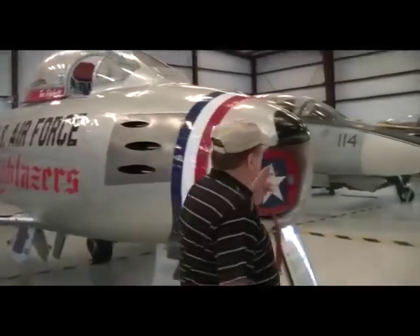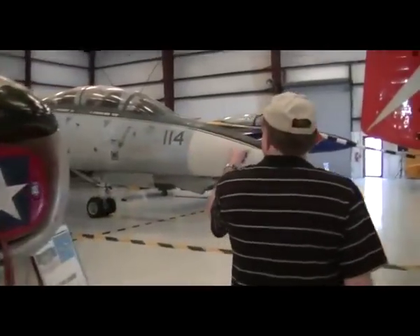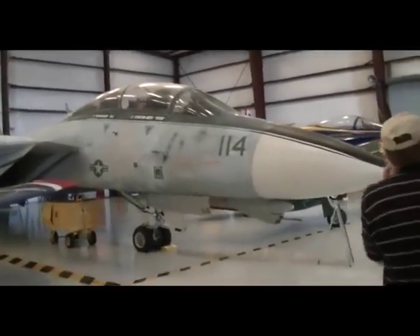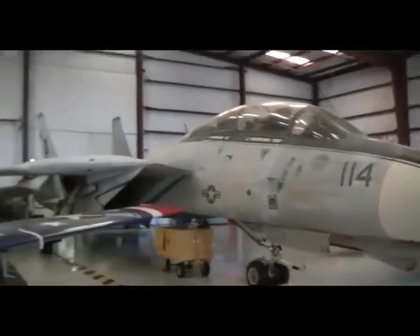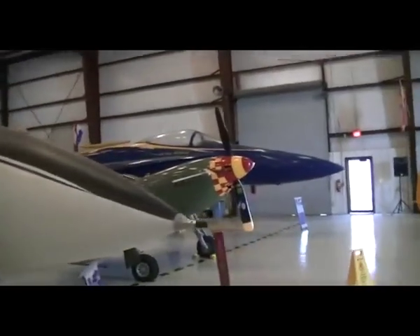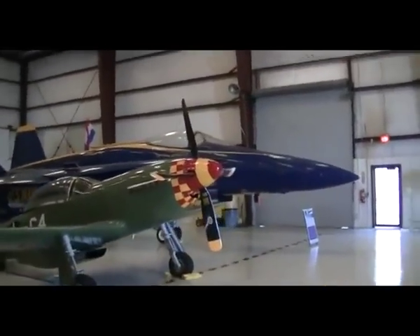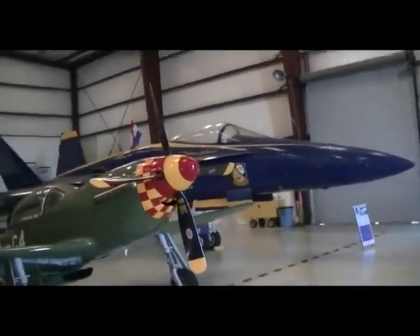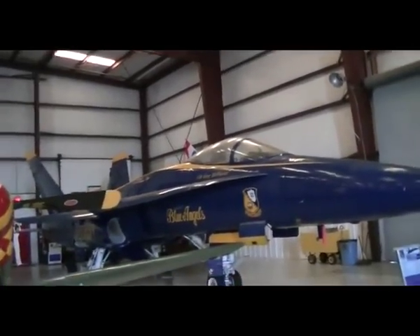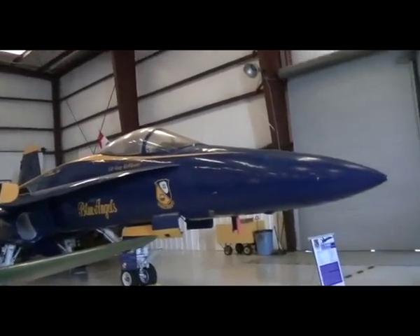The next aircraft I'll show you briefly is the F-14 Tomcat — I know everybody's seen the movie Top Gun. And the blue one over here is an F/A-18 Hornet. Some of the other aircraft include this nice pretty yellow one — it is a Stearman, a trainer used during the 1950s and 60s.